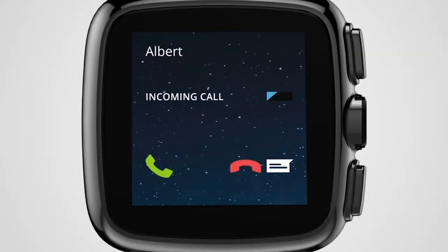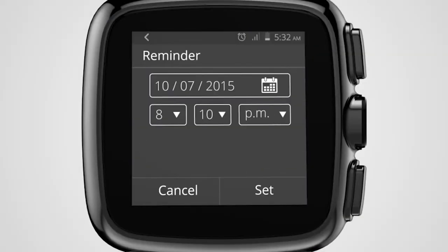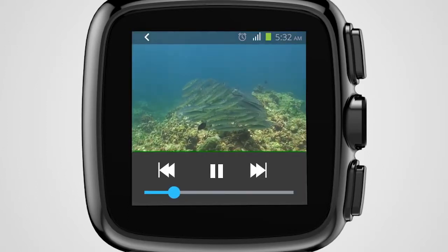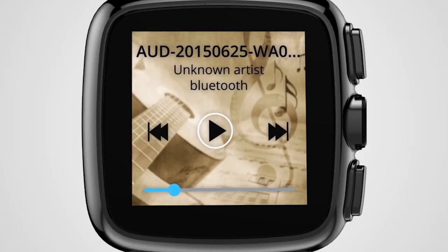You can now make and receive calls, set reminders for important dates and meetings, watch your favourite films and content videos on the go, and also listen to your music library.